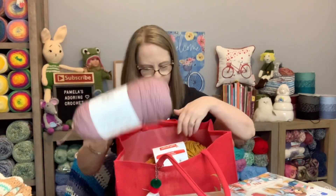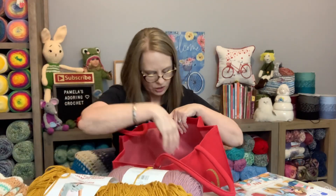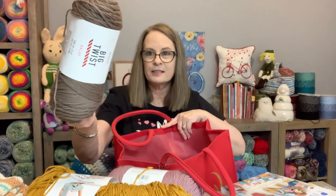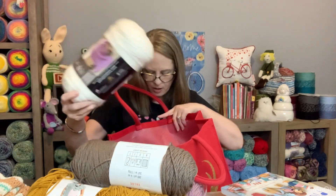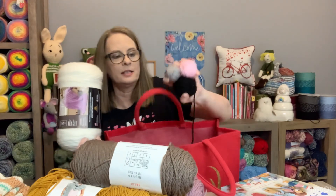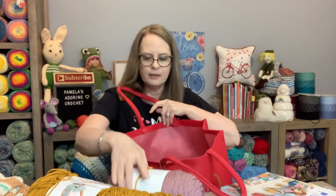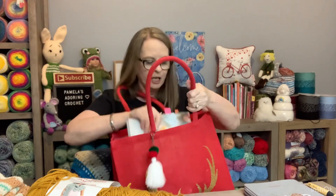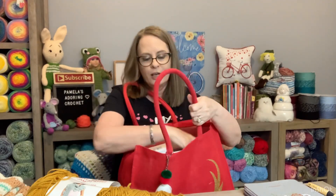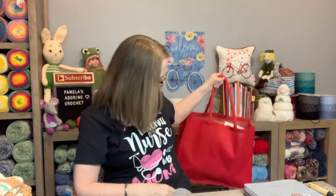This is going to be his striped shirt, this is going to be the hat - I'm going to go with the gold hat like it shows in the photo. I'm using this for the body, this for the claws, and then these are scrap pieces. Once you pull out your colors, you're more apt to getting it done than if you don't pull them out, right?